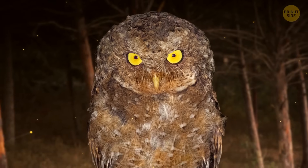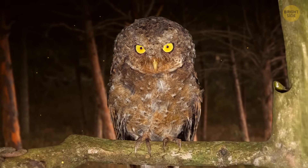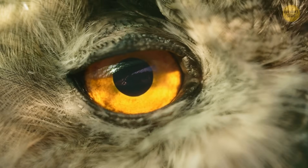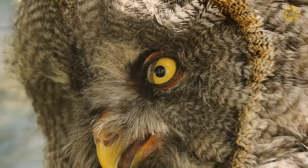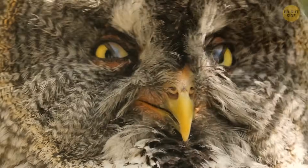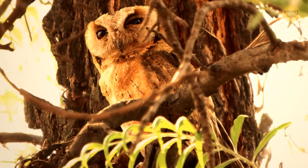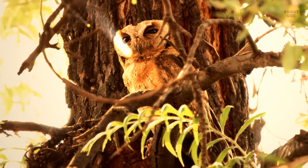Local people from a small island in Africa helped scientists find a new kind of scopes owl. They probably descended from the first owls that came to this area a long time ago. Although they come in assorted colors, they're mostly brownish, which is why they easily blend in with trees, so you hardly even see them.